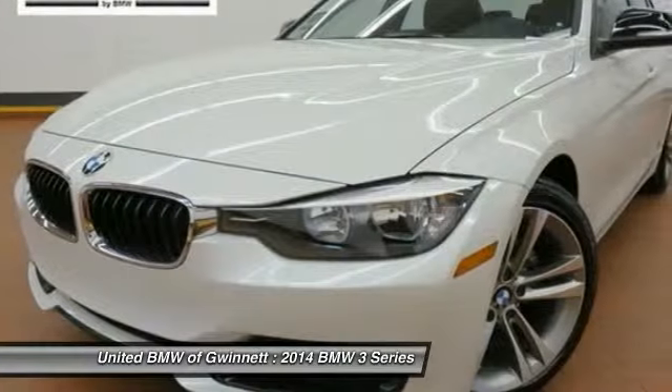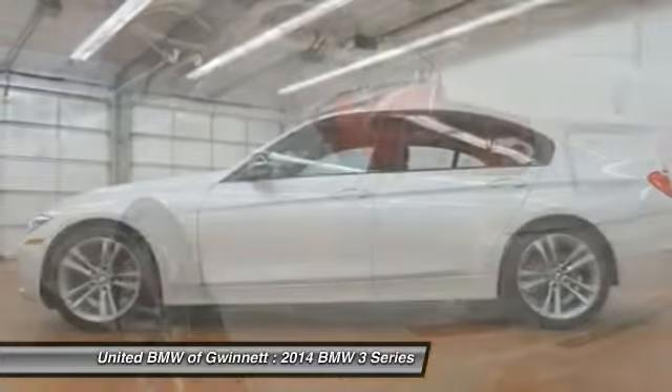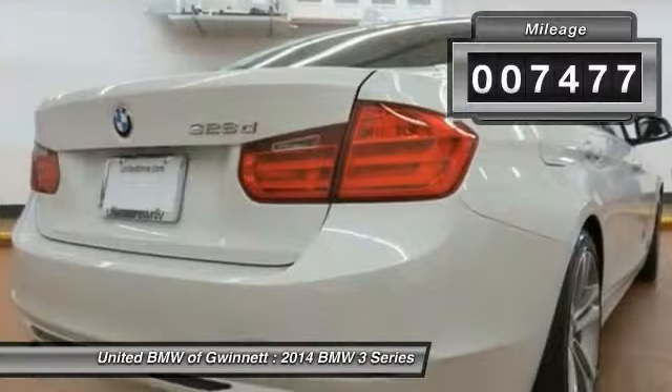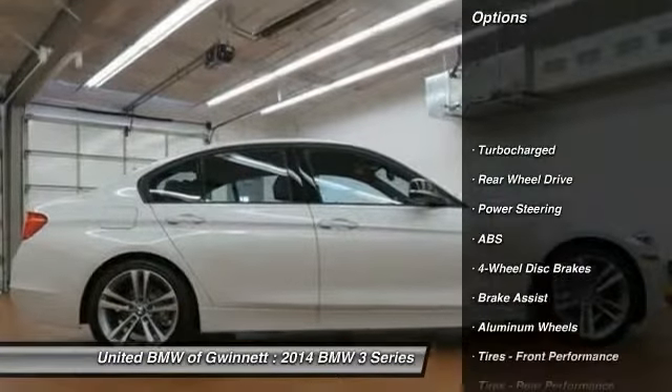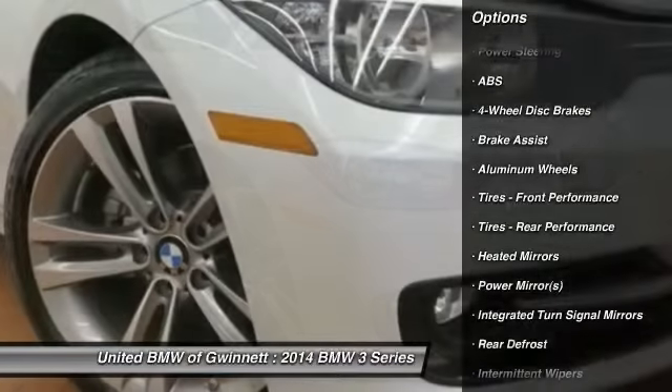The BMW 3 Series has a well-deserved reputation for packing outstanding driving dynamics and excellent quality. This vehicle has less than 8,000 miles. Here are some of this vehicle's great options: stability control, traction control, and steering wheel audio controls.